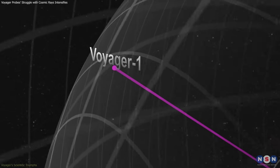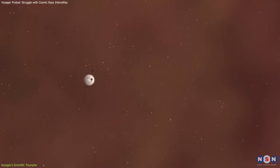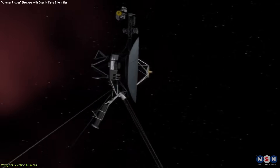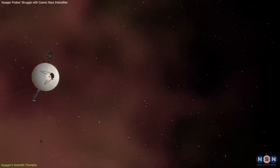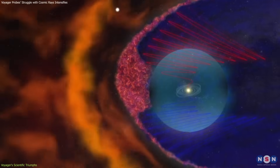By crossing the heliopause, Voyager 1 and Voyager 2 have provided us with the first direct measurements of the environment in interstellar space. These data have revealed a region teeming with thin, hot plasma, contrasting sharply with the relatively denser, cooler plasma within the heliosphere. The observations made by Voyager have been crucial in confirming and refining theoretical models of the heliosphere's boundary.